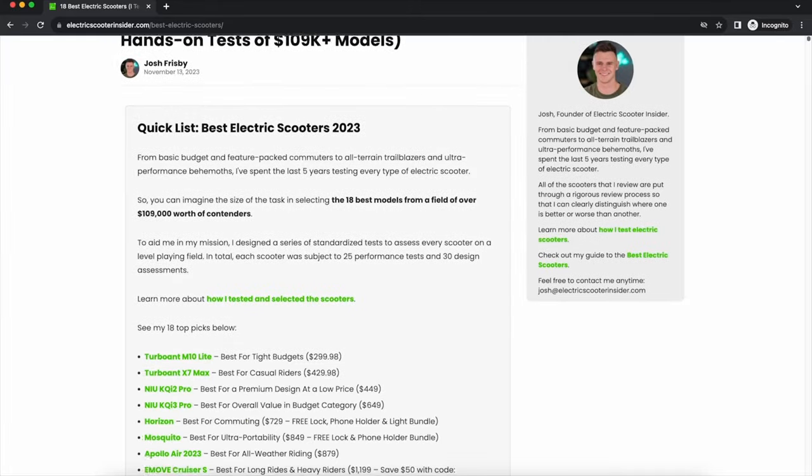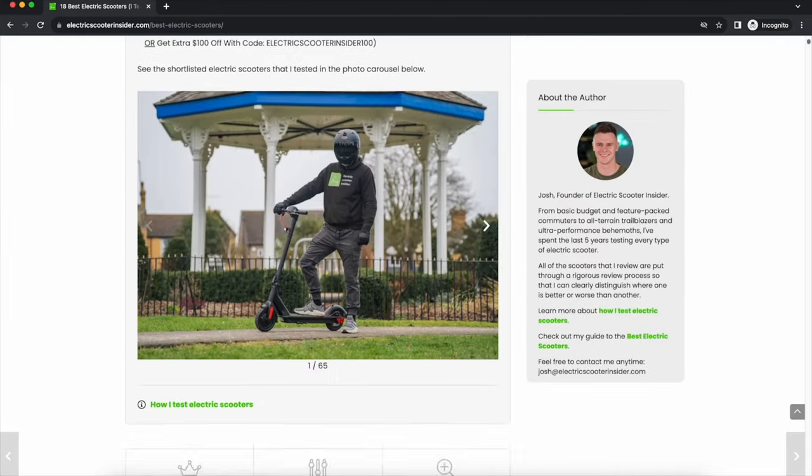So there you have it — my list of the best electric scooters. For more information about each, head to this video's description where you'll find discount codes, links to buy, and my in-depth video reviews, or visit electricscooterinsider.com to see the full written version.